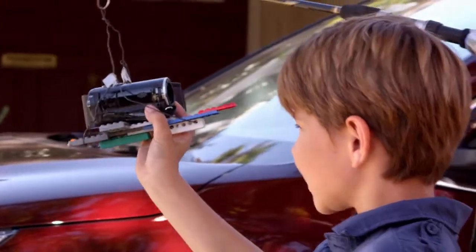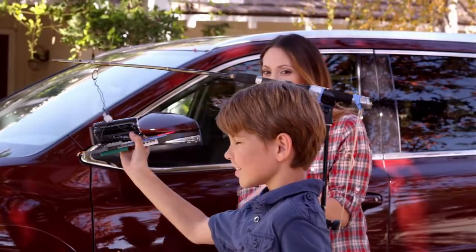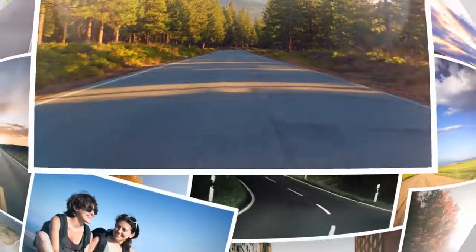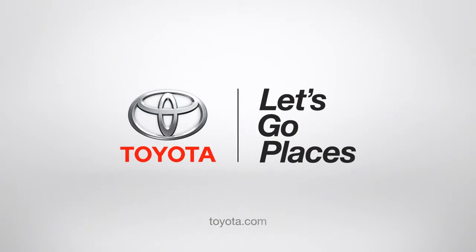If only life was like a Highlander. Watch out, Jack! Don't worry, I see you. Toyota. Let's go places.